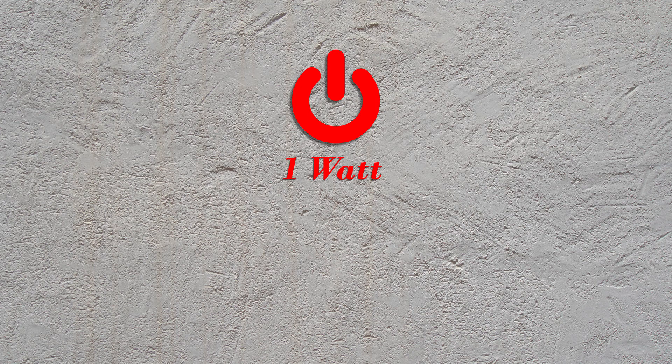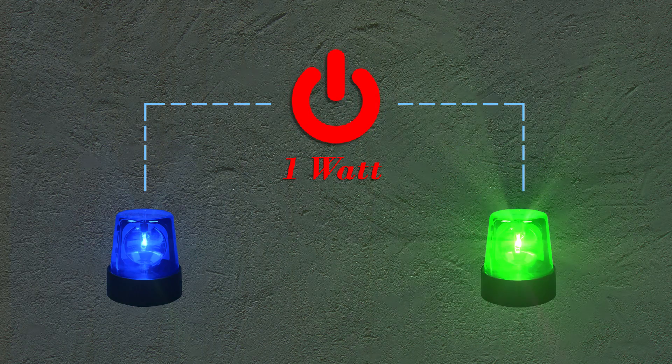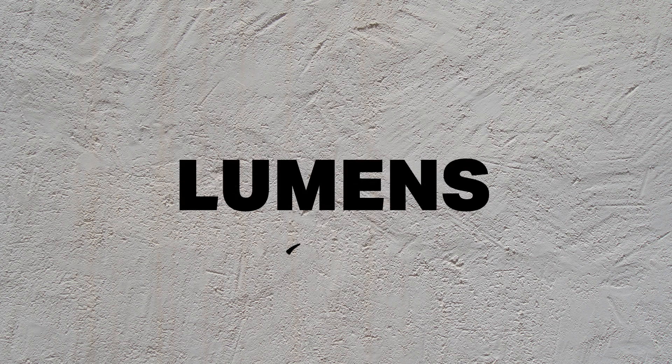That's where lumens come in. When applying one watt of power to a blue and a green LED, we will notice that the green is much brighter than the blue, even though they are consuming the same amount of power. Following a set of complex equations, we can then calculate the human eye's sensitivity to light and deduce a total measurement in lumens.